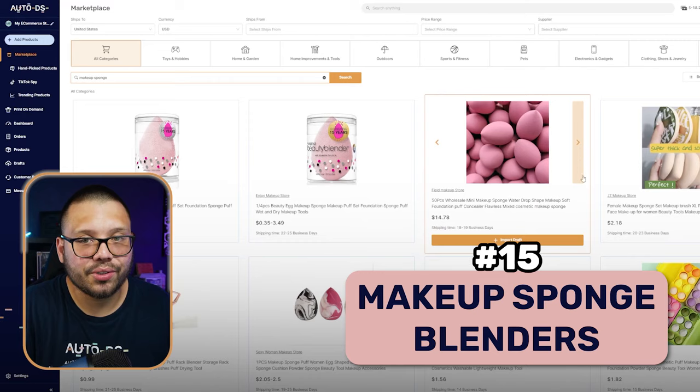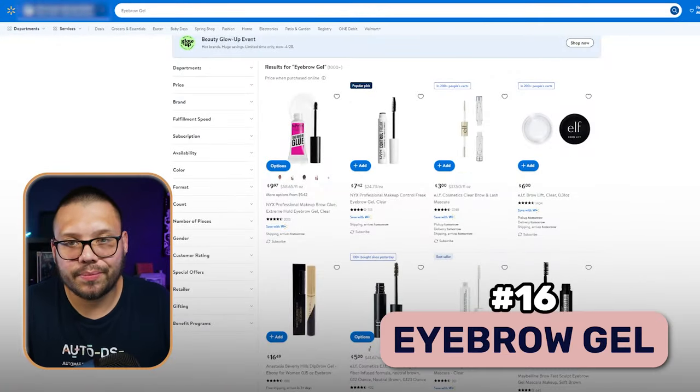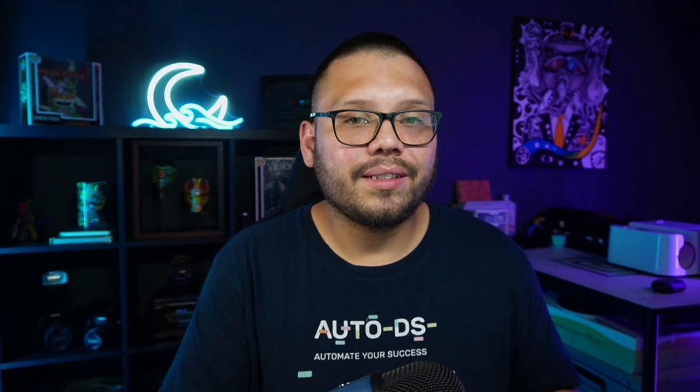At number 15, we have makeup sponges or beauty blenders. These help bring in the entire makeup look — they help blend everything together. Next up, we have eyebrow gel. This is supposed to help increase the volume and just make eyebrows look overall a bit more poofy or make them pop a little bit more. Aside from that, we also have fake eyelashes. Fake eyelashes are kind of like the same thing as the lash lift kits, except they don't come in kits — these just come as regular eyelashes. Just like the lash lift kits, you can target small businesses or people that do lashes and offer them some sort of promotion or bundle.